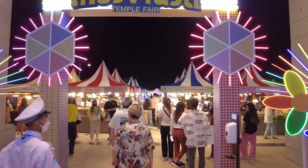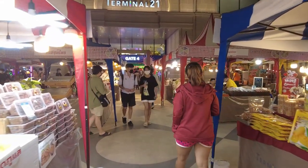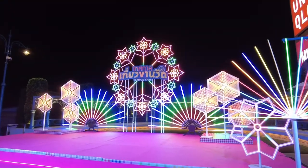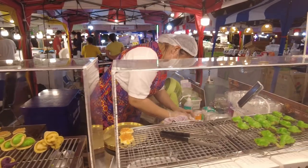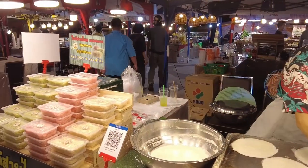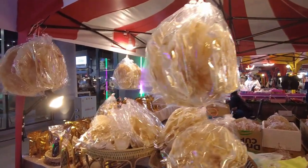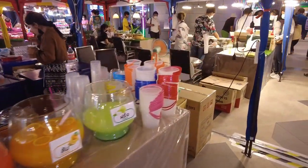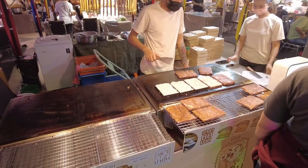Terminal 21 throughout Thailand always hosts amazing events throughout the year, and it looks like it will be the same for Terminal 21 Rama 3. This time it was a temple fair which offered some really good-looking Thai foods, desserts and snacks. These kinds of events are great and add a different form of entertainment, and I'm sure in the near future the shopping mall will keep hosting these cool and fun events.